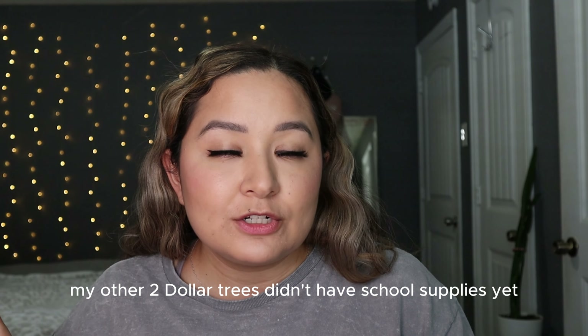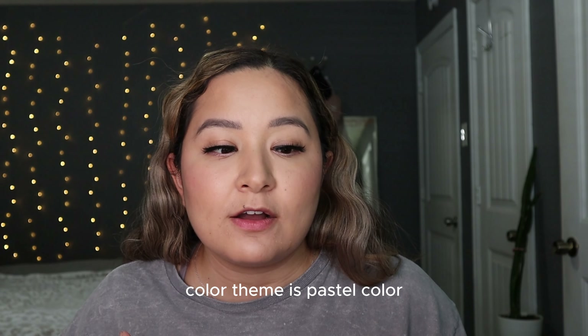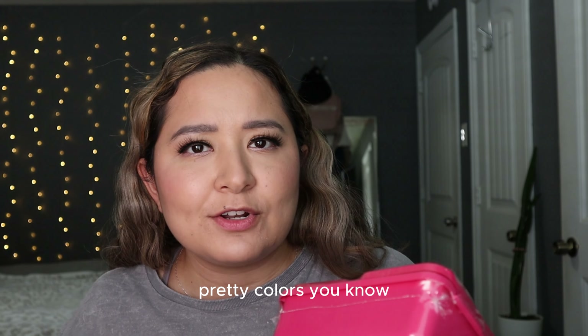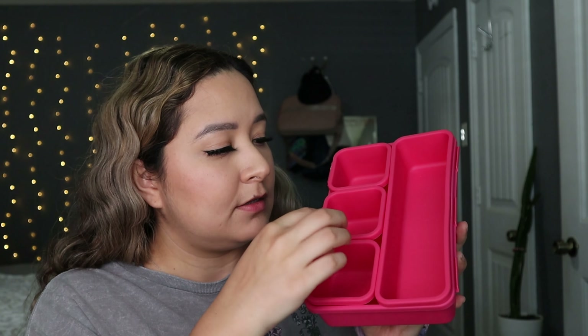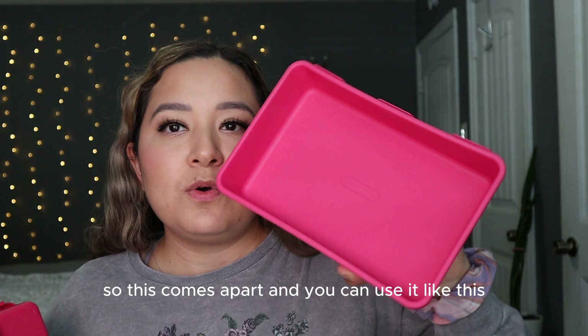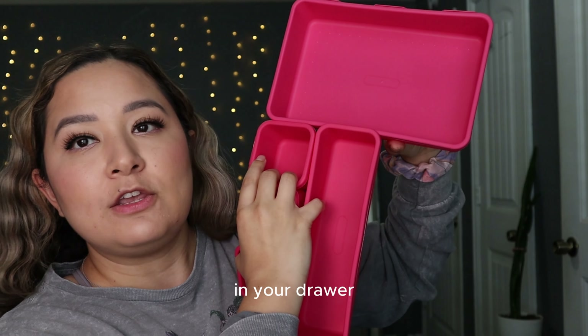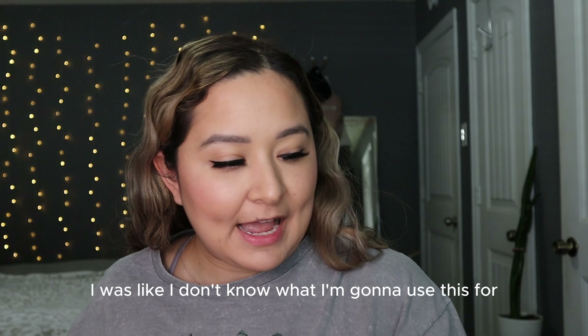My next product is this desk organizer — it's a five-piece set. The Dollar Tree I recently visited had school supplies out and the whole color theme is pastel. They had this darker pink, blue, purple, and green. I'd never seen such pretty colors — they usually just have white or weird prints. It comes apart and you can use it however you want in your drawer. I had to get it because the colors were so pretty.